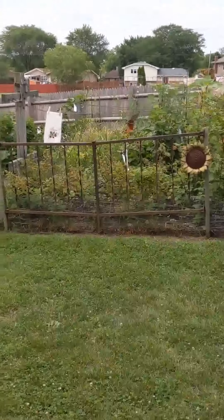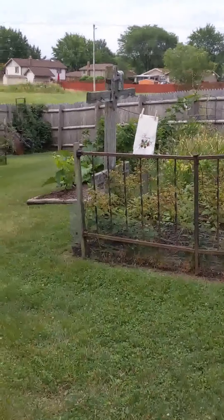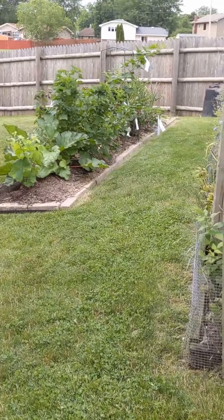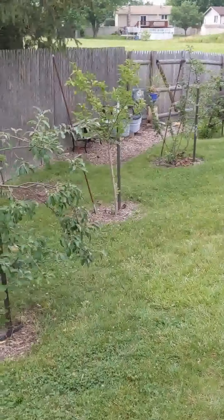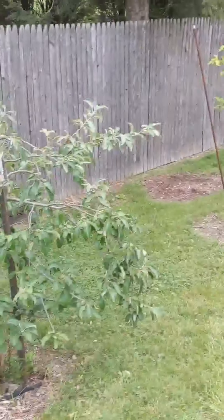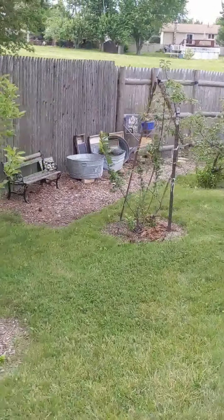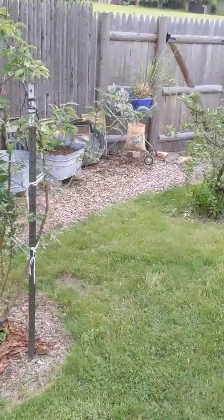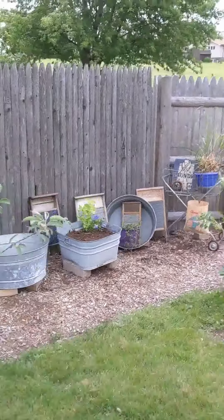Kitchen Garden: a hugelkultur bed with berries growing in it, apple trees that I grafted, and a new bed starting out here, which is the beginnings of the wishy-washy washerwoman garden.